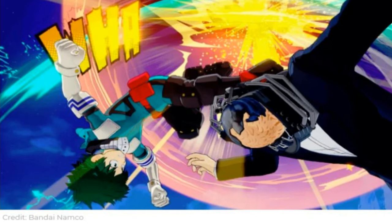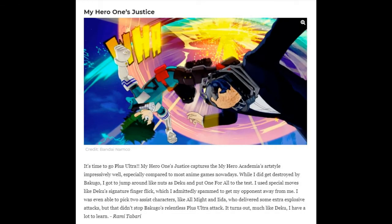It's time to go Plus Ultra! My Hero One's Justice captures My Hero Academia's art style impressively well, especially compared to most anime games nowadays. The reviewer got destroyed by Bakugo while playing as Deku, putting One For All to the test using special moves like Deku's signature finger flick. You can also pick two assistant characters — similar to Marvel vs. Capcom — and they were able to bring in All Might and Aizawa for some extra explosive attacks.